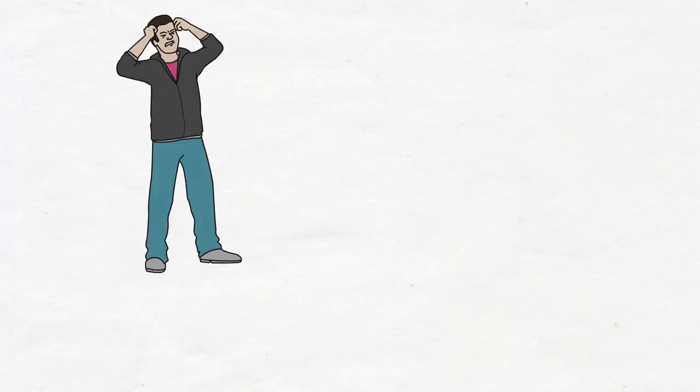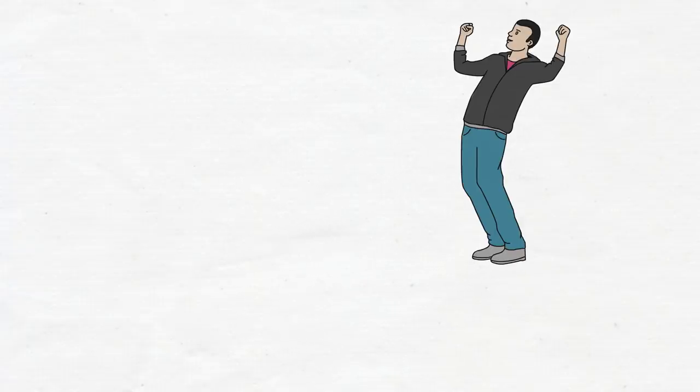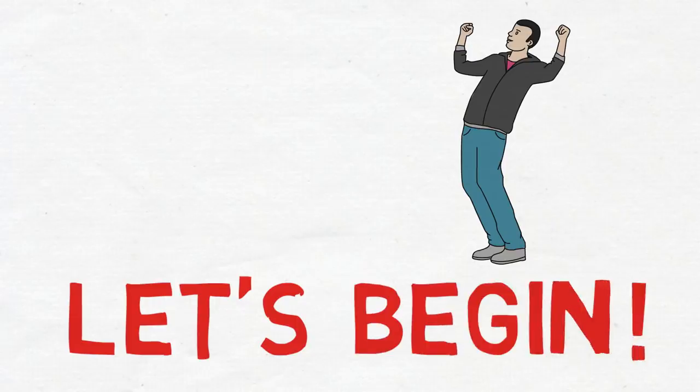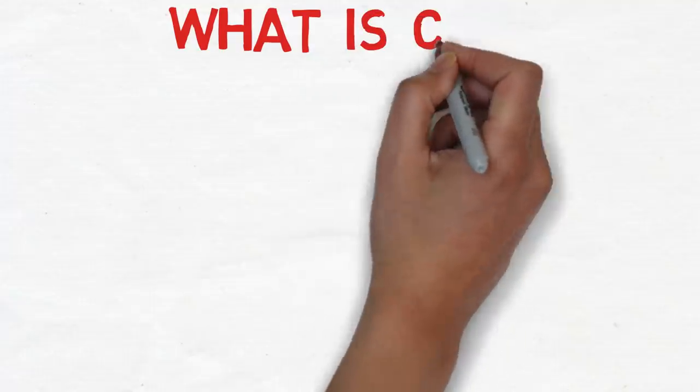Now that you know what not to expect from this video and you have your expectations right, let's begin. Before I tell you how you can actually improve your CRS score, let me tell you what CRS is, and this is for all those people who are very new to this.